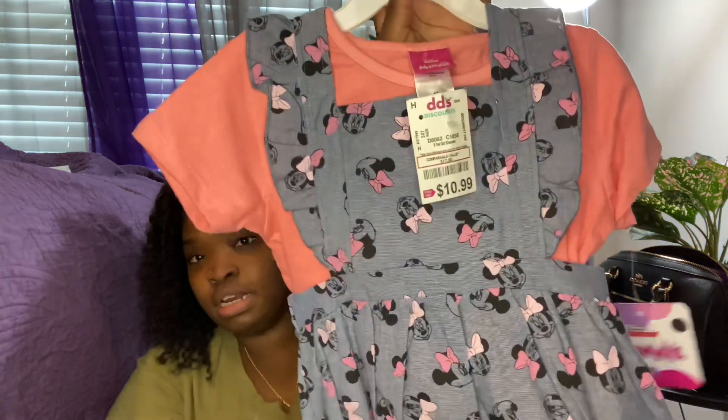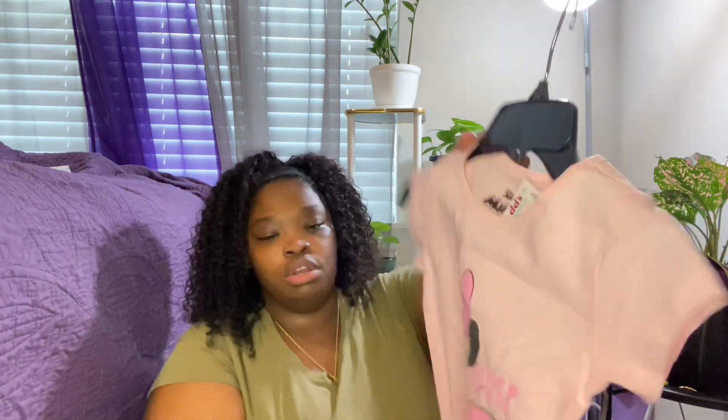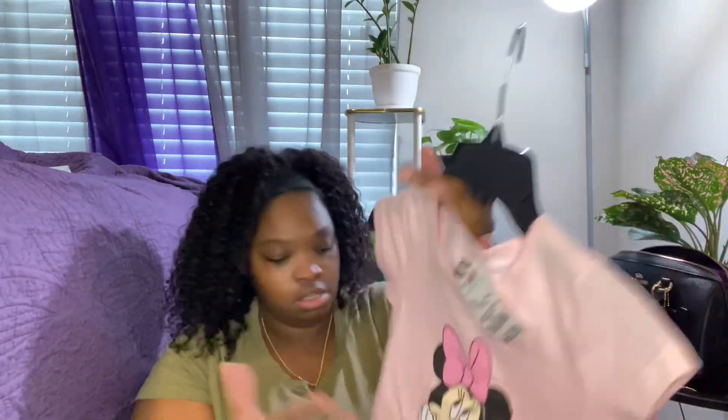My friend Baby is having a party and she loves Minnie Mouse, so I ended up getting her this cute little Minnie Mouse dress from Diddy's and it was $10.99 — I thought this was so freaking cute. And they had this little Minnie Mouse shirt that was cute, but they didn't have any bottoms with it, so I gotta find her some bottoms. That one was $3.99.